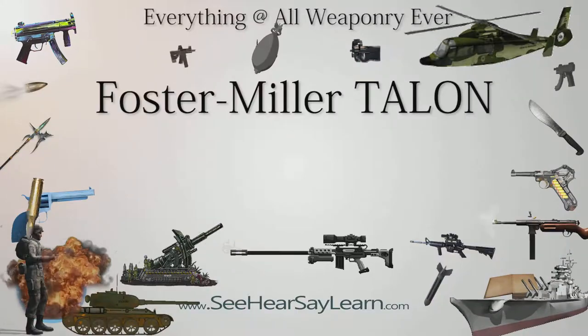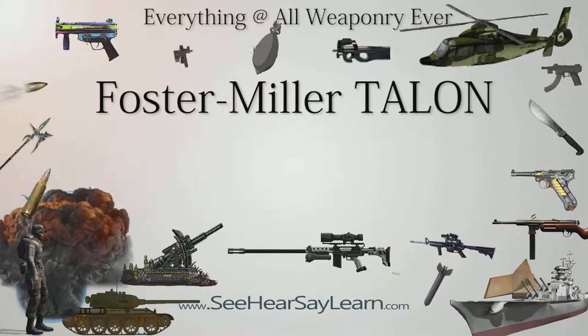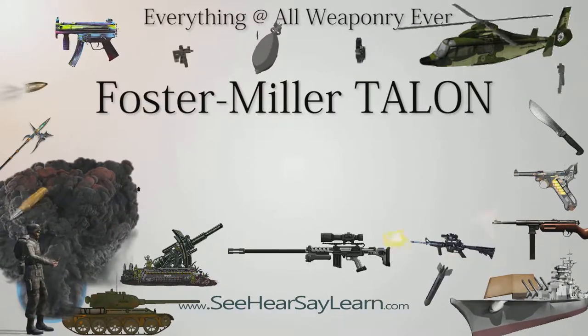The Foster Miller Talon remotely operated vehicle is a small, tracked military robot designed for missions ranging from reconnaissance to combat.